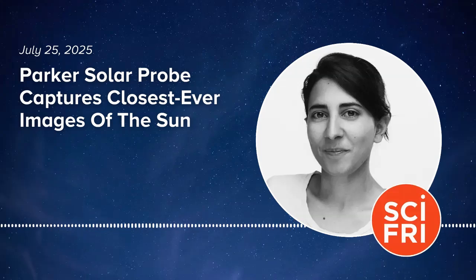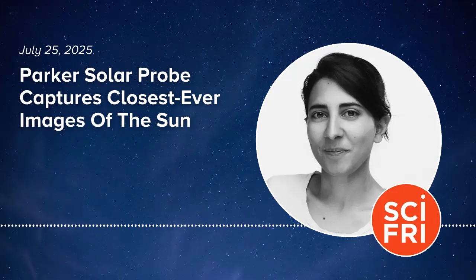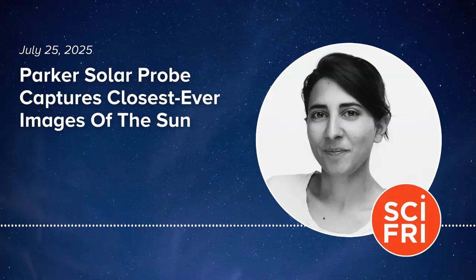You said you were of two opinions — what's the other? The scientist in me says: let this storm happen, because I want to learn, I want to understand what happens. But there are two sides of every one of us. Can the Parker Solar Probe help us predict weather events like this?